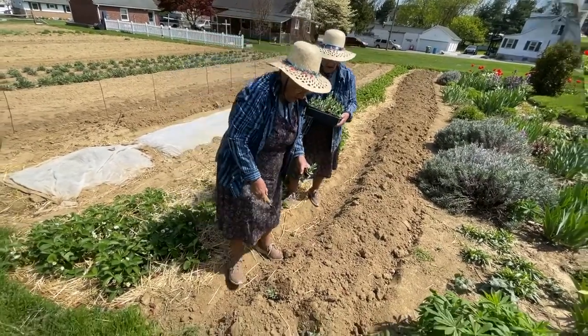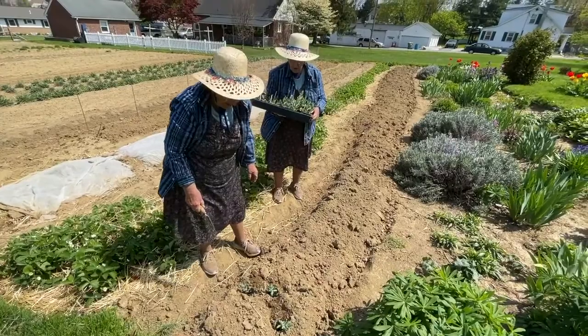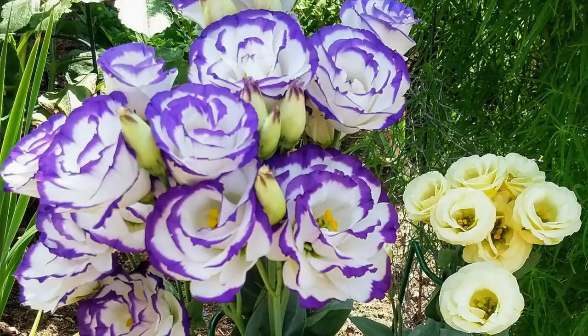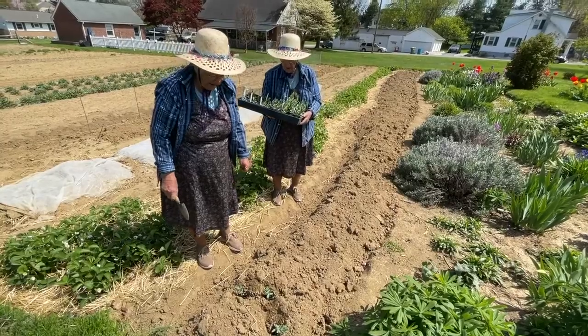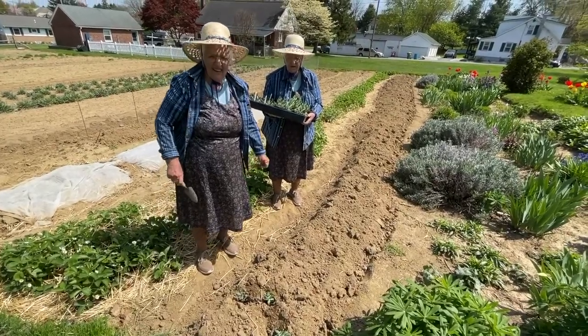They'll be all different colors. About July they'll be blooming. They get about 18 inches tall. They're the longest lasting cut flower there is — they last two weeks in the house.